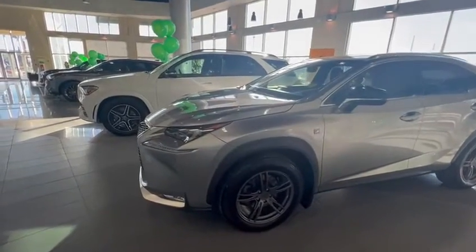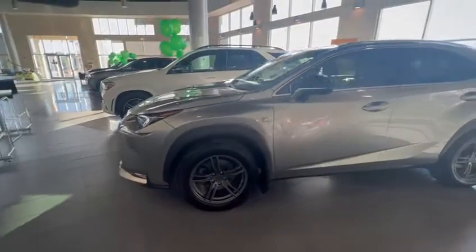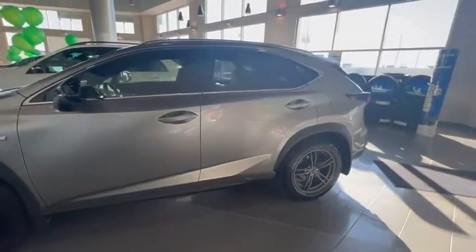Good evening, this is Kabir from Southview Acura. Thank you for submitting an inquiry on our Lexus. I want to do a 360 walk-around video to show you how the vehicle looks from inside and outside.